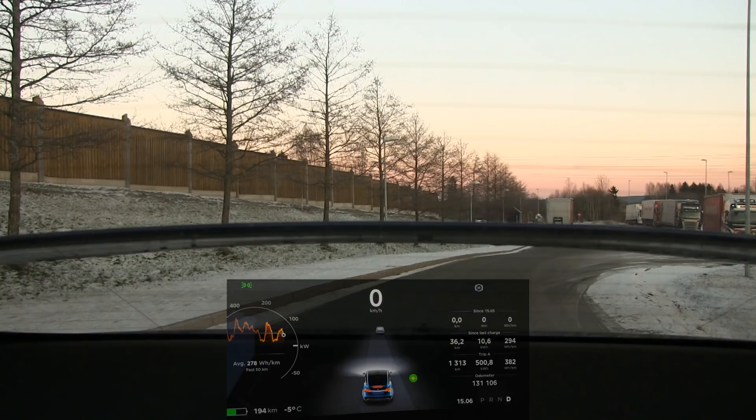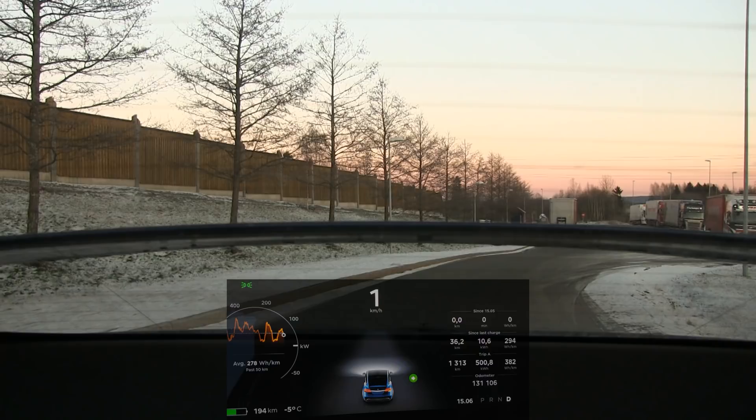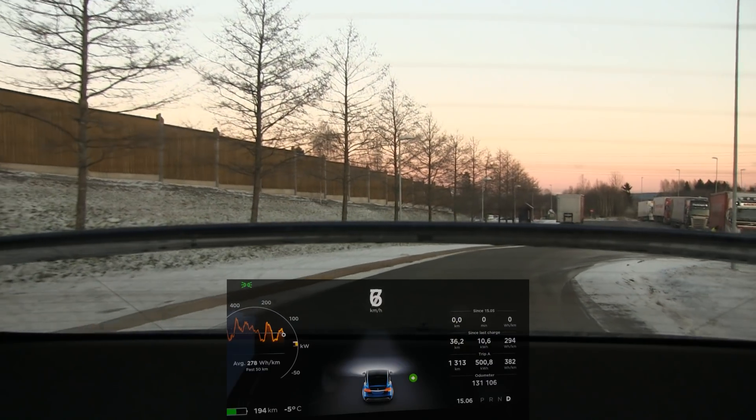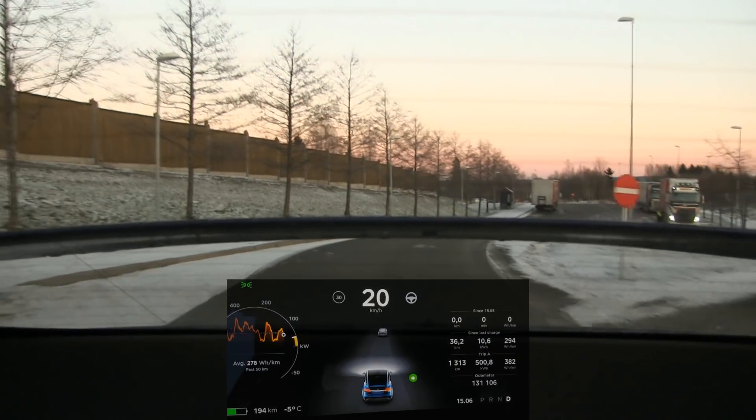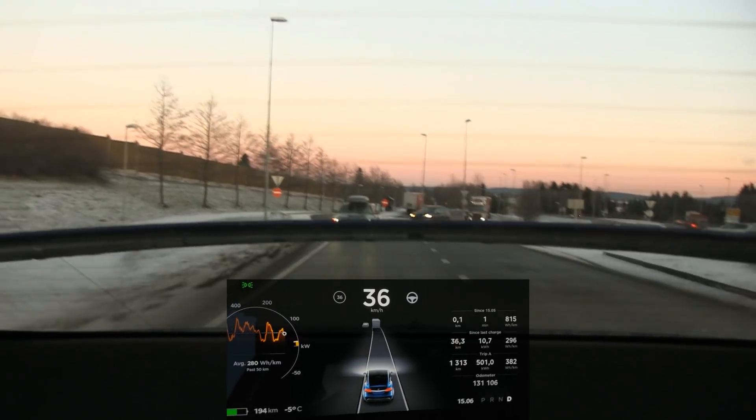I went for a drive and took some videos of the dashboard and also the spoiler to see what happens when you drive the car. It starts in this normal position.